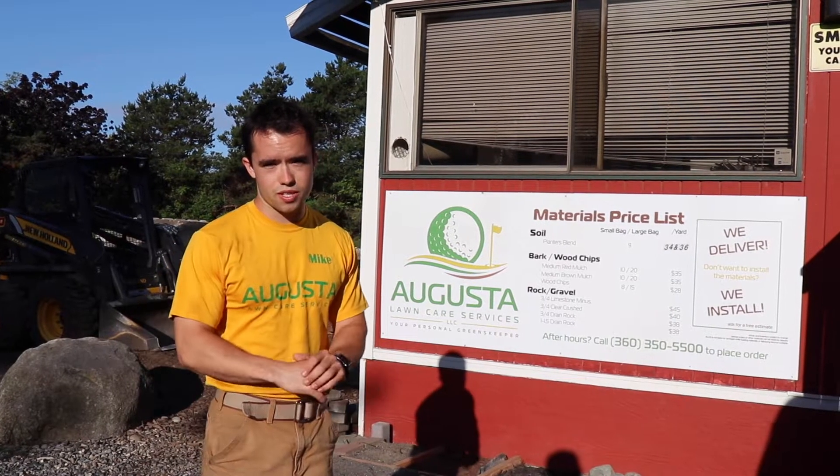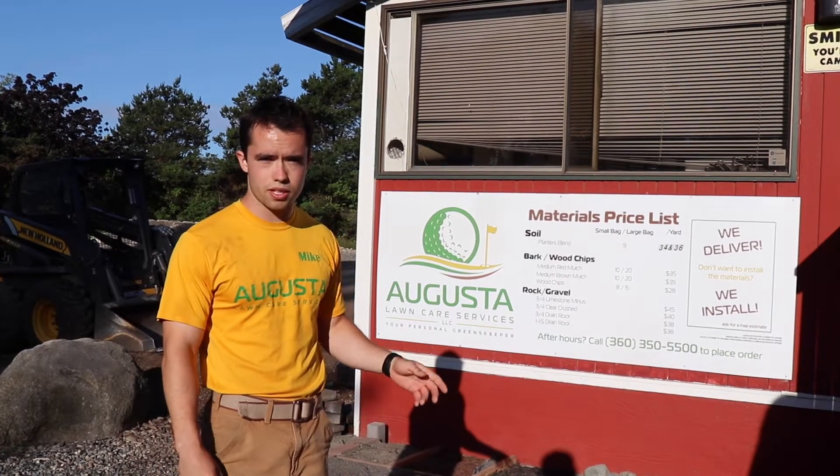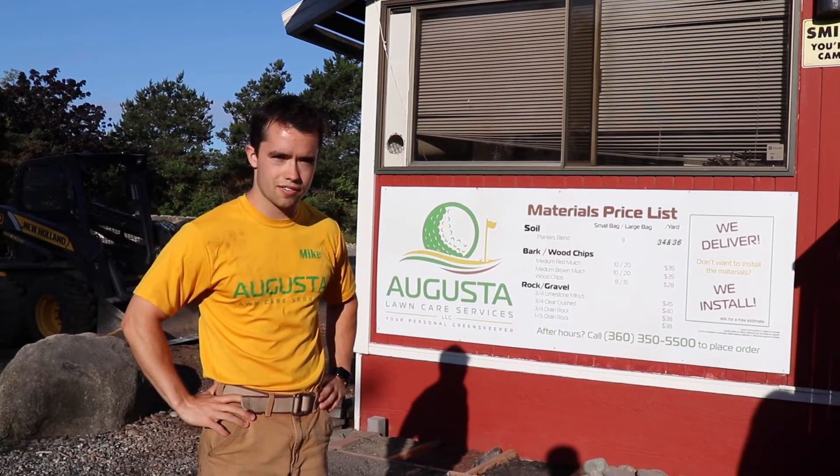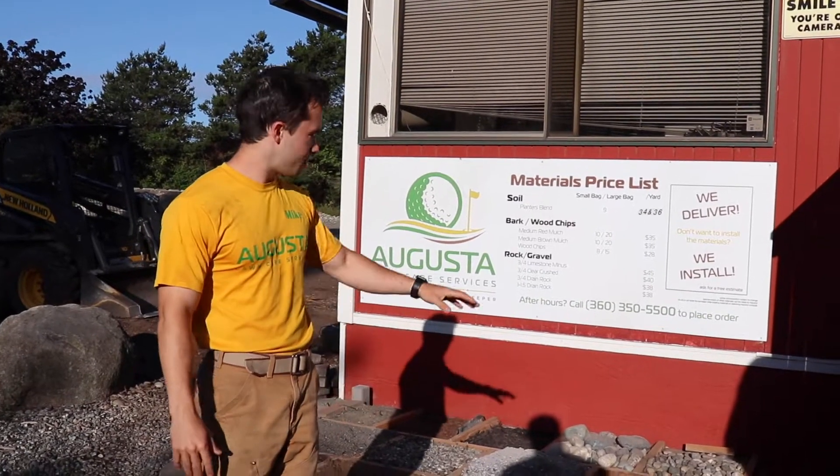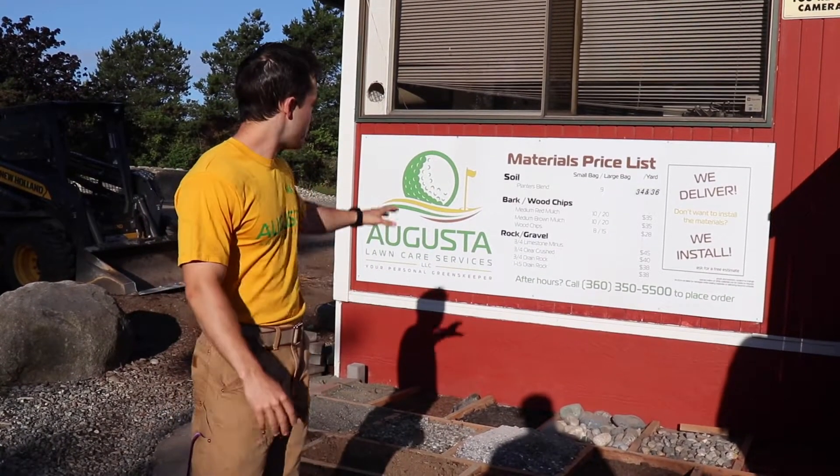Hey everyone, it's Mike Andes, landscape business course, and I wanted to show you guys a little bit of the shop and kind of a tour of what we're doing here. So this is outside — this is where we do our retail side and we have different samples of the products we have up here with some of the prices.